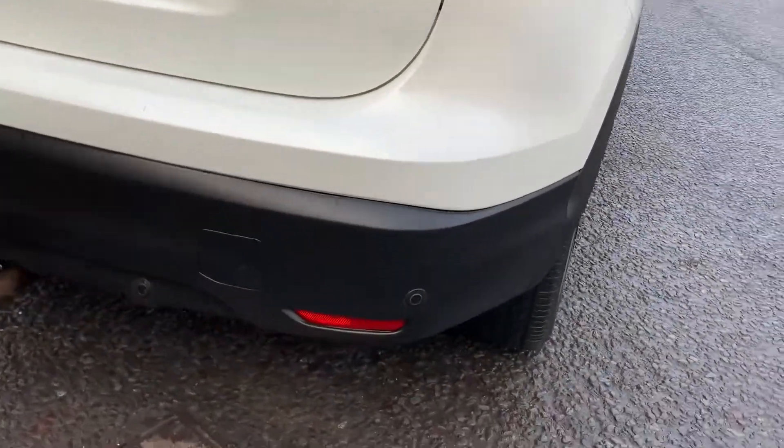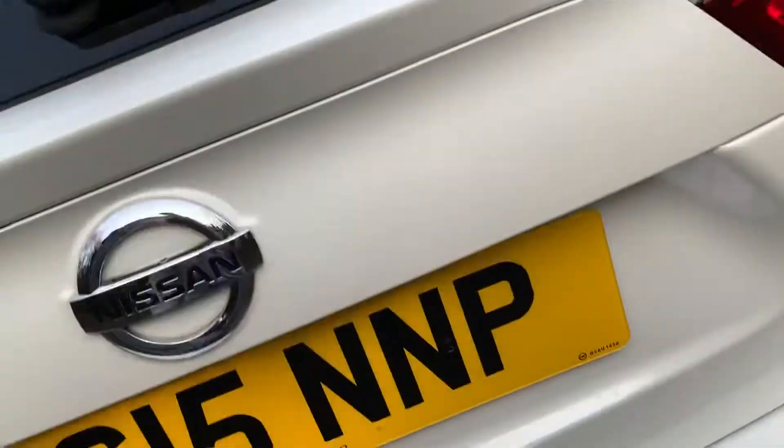Come around to the rear, you've got rear sensors there also, and a rear view camera under there also. If you take a look inside the boot, you've got a very spacious boot there. If you take a look underneath, you've got loads of storage under here also, and you've also got a tyre inflation kit underneath as well.